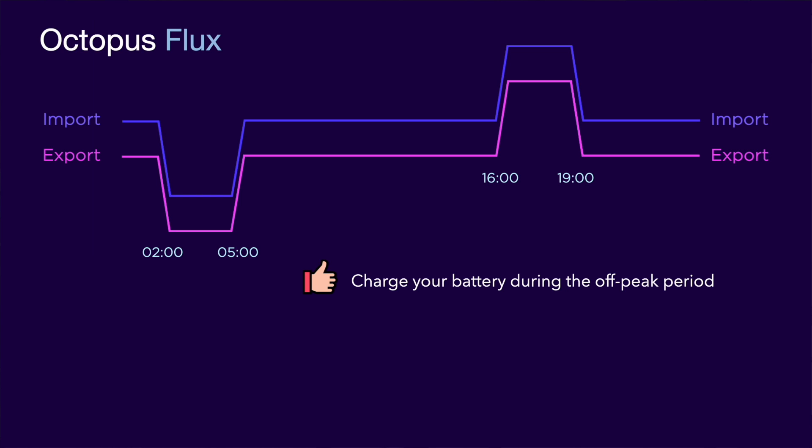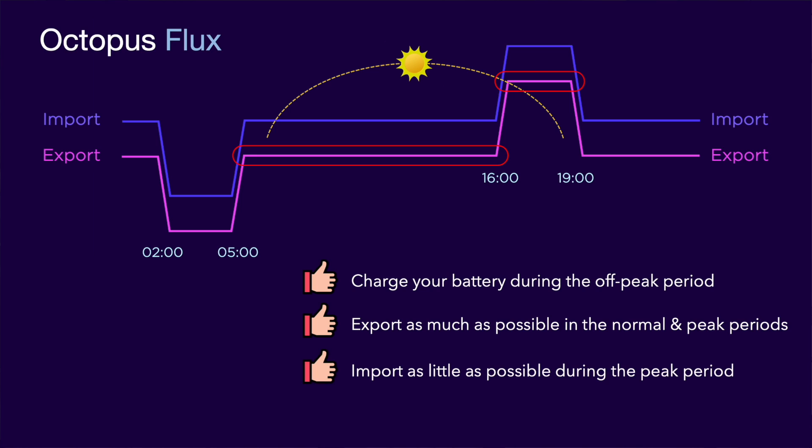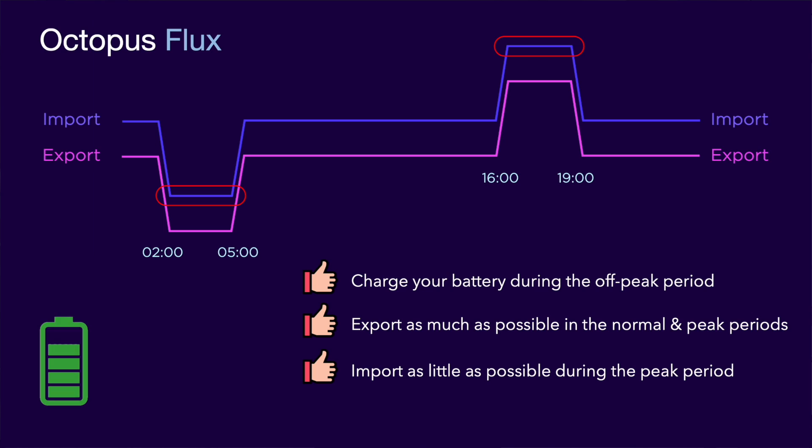There is also the opportunity to export energy at an attractive rate during the normal and especially the peak export periods — and you can do this from your charged battery and also excess solar generation throughout the day. During the summer there will still be sunshine at least part of the peak period, which will help a lot. The most important thing is to try and minimise the amount you import from the grid during the peak period, given the high cost per kilowatt hour then. But because the off-peak rate period is the same length as the peak period, it should be possible to avoid importing during peak if you can charge during the off-peak period and retain that charge until the start of the peak period. You'll need to ensure that you don't draw more than the discharge rate of your battery, otherwise you'll still be pulling from the grid at the peak rate.